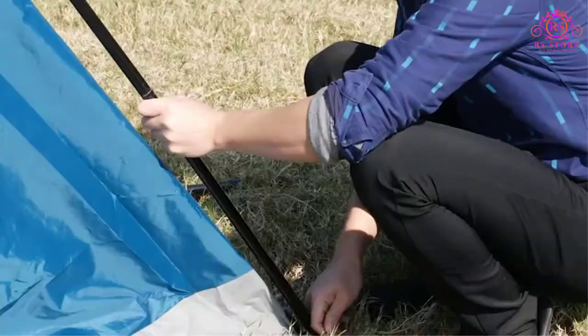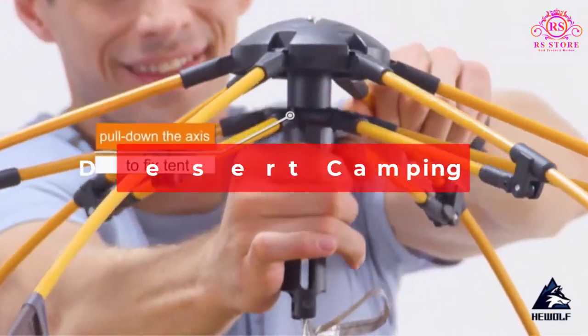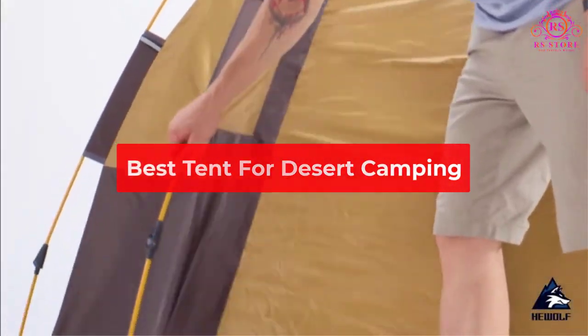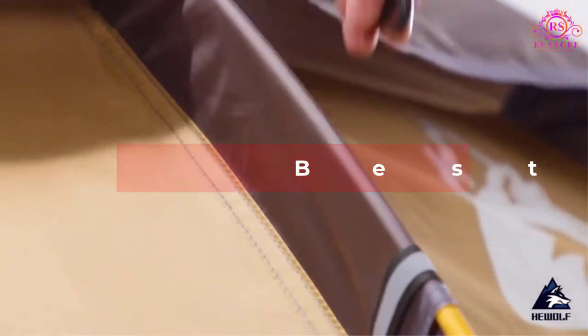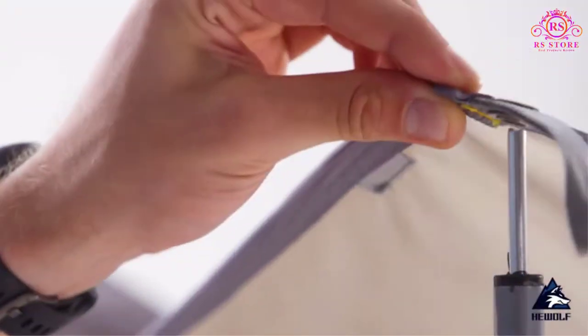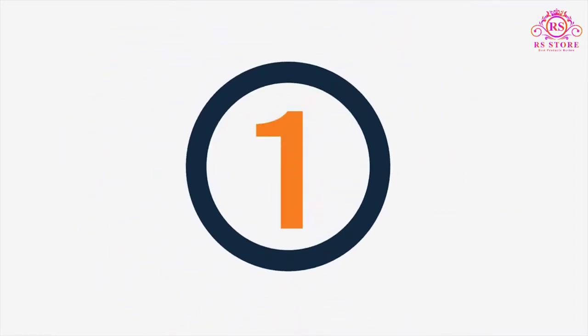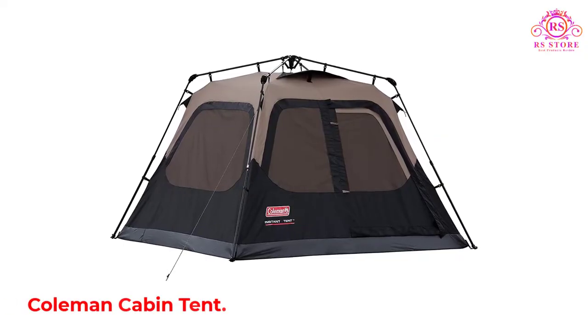Are you looking for the best tent for desert camping? Then you are welcome to the RS Store channel. Today in this video we are going to show some of the best tents for desert camping that are best sold and reviewed in the last couple of months on Amazon. So let's get started.